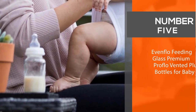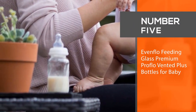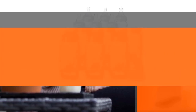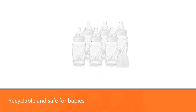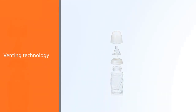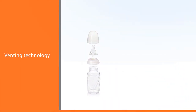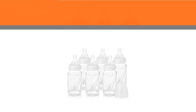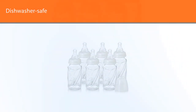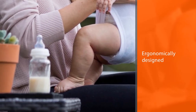Number 5: Evenflow Feeding Glass Premium Pro-Flow Vented Plus Bottles for Baby. Recyclable and safe for babies and the environment, these glass baby bottles from Evenflow are a go-to for many concerned parents. Gas worries are put to rest by the bottle's patented Pro-Flow venting technology. Washing and reassembling the bottles is still relatively simple as each bottle only has three pieces. They are dishwasher-safe and ergonomically designed, so they are easy to hold, too.